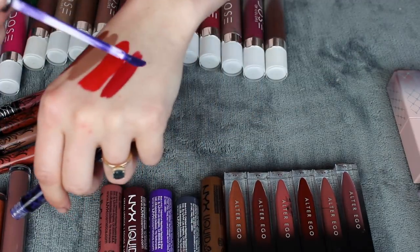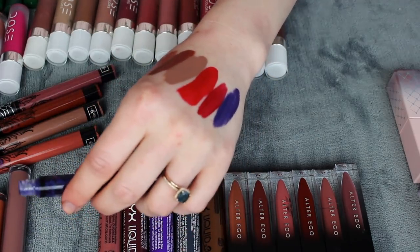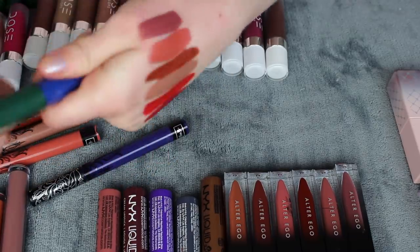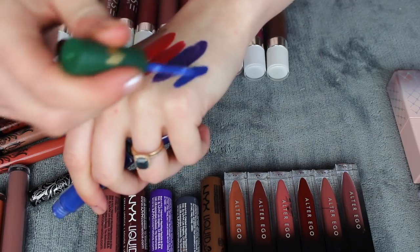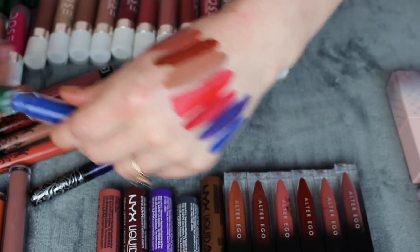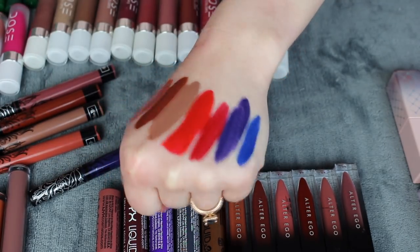Last KVD Vegan Beauty one is Echo — it's a really dark blue. I don't feel like I have another blue quite like this. I do have a blue from Menagerie, so let me compare to see if they're similar. The Menagerie one is a bit lighter and brighter — definitely two different shades of blue. I'll keep Echo for now; I might have a reason to wear that at some point.